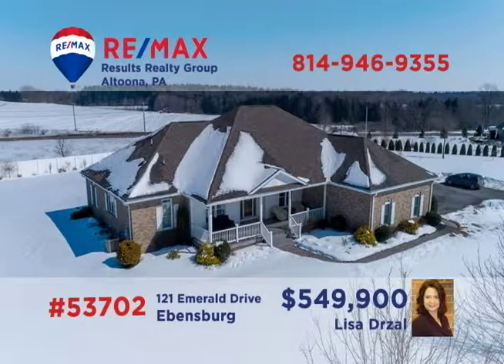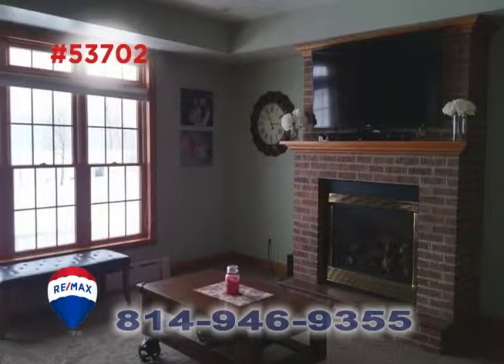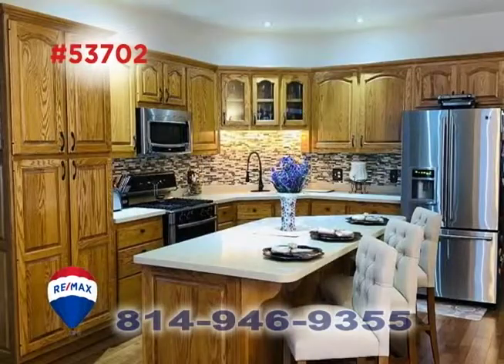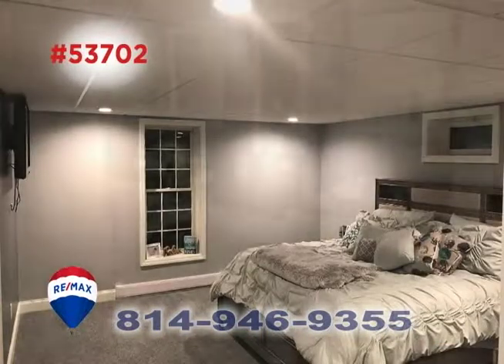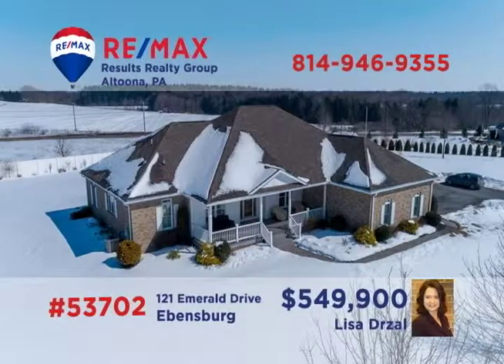Lisa Drossel invites you to see the splendor of this Evansburg home located on more than one acre of ground. There's no mistaking the effort and quality that went into this outstanding residence, featuring elegant spaces for entertaining or relaxing, top-notch practical spaces that make routine chores a breeze, and personal privacy as a priority. There's simply no other home like this one. Contact Lisa for an exclusive look.